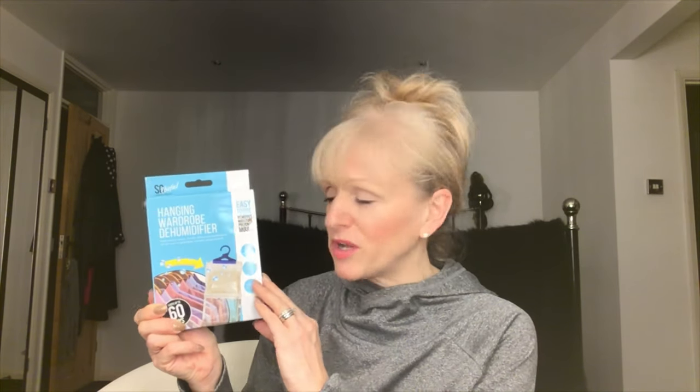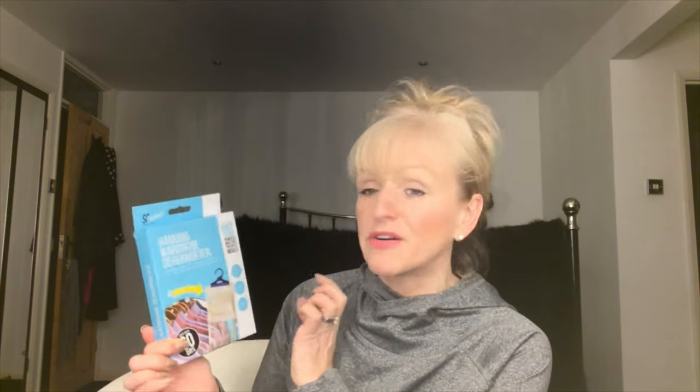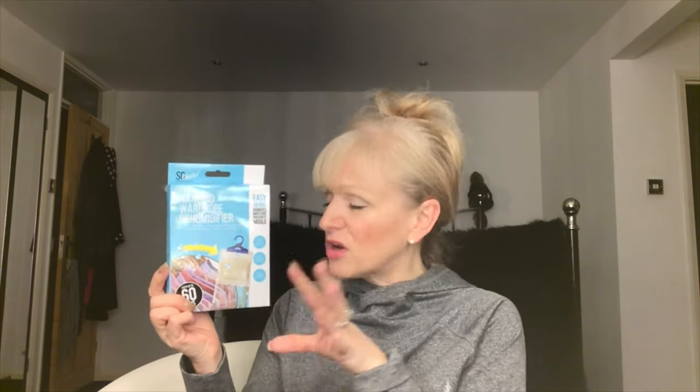Next are dehumidifiers — I've shown these before. My husband Alan's wardrobe gets damp with a musty smell and we can't work out where it's coming from. My wardrobe is right next to his and I don't have the same problem. We use these and they fill up really quickly so there obviously is some damp in the air. Again a pound each, lasts up to 60 days — helps prevent damp, mould, mildew and condensation. Ideal for wardrobes, caravans and cupboards.